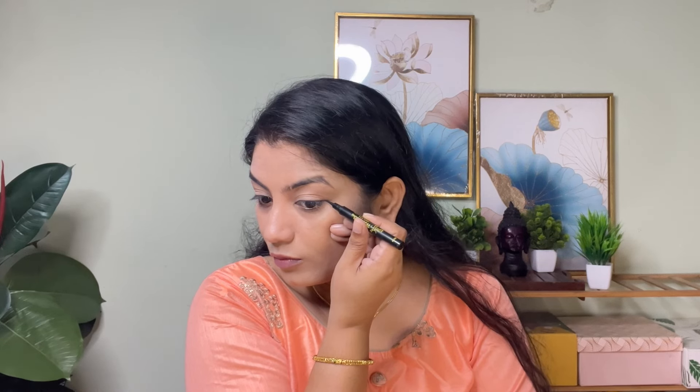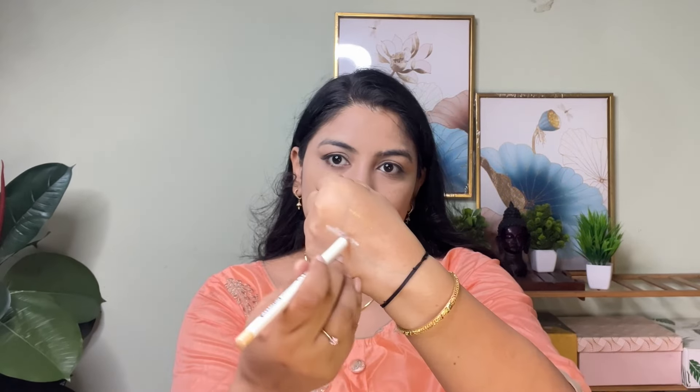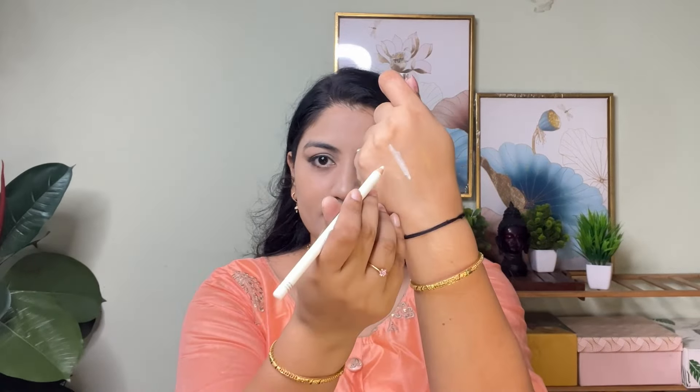I am using two shades. First I am applying a pen liner eyeliner — applying it thin. For the lower lash line, I am using a light color. I am using three colors: gold, white, and silver finishing. My skin is a little golden color so I am starting with the gold color.